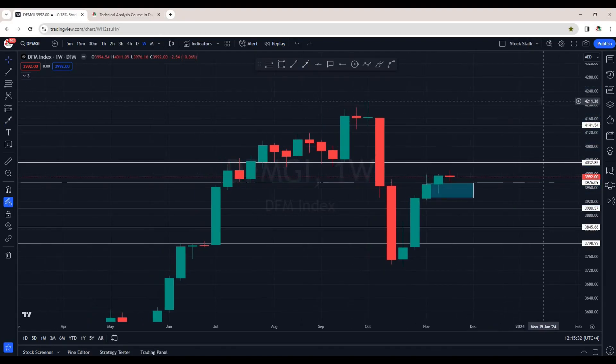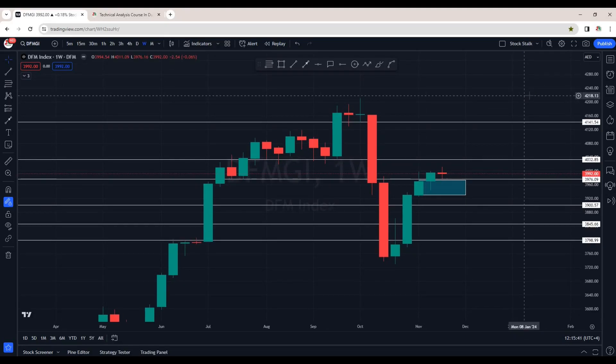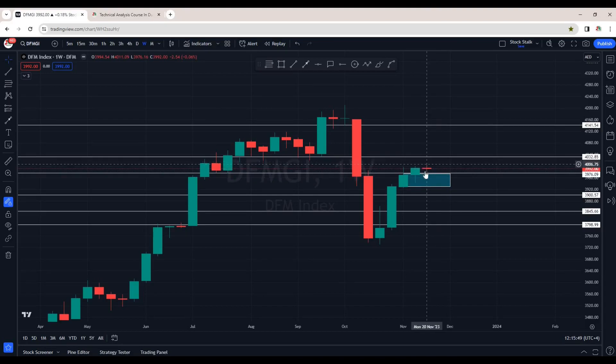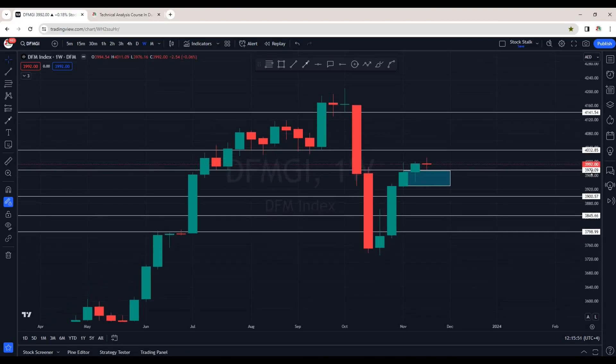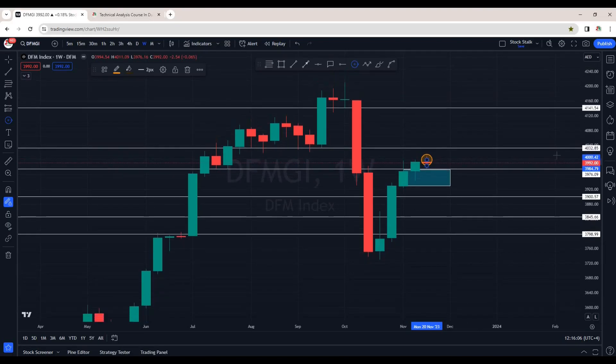For now, let's discuss the Dubai Financial Market index. I am on the weekly chart — we are looking at the higher timeframe. We can see that as of now market is just taking a pause below 4000 points, which is resistance. I have been mentioning this is a hurdle — that is 4000 points. Once market breaks this resistance, then we have a new area of resistance around 4030 points.